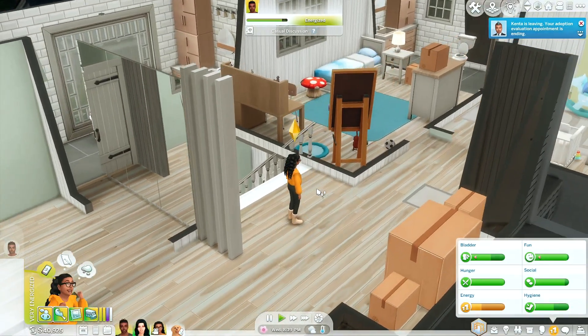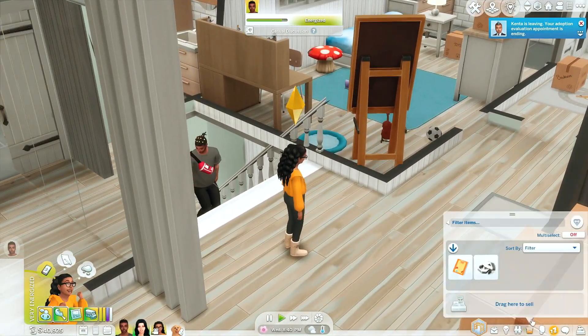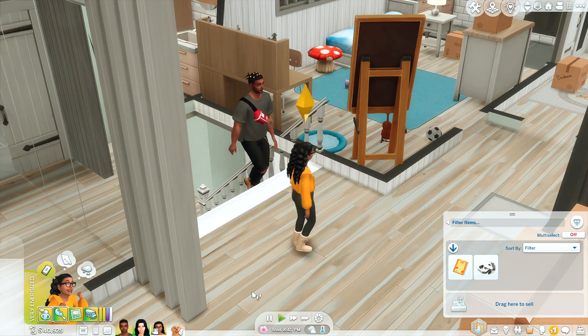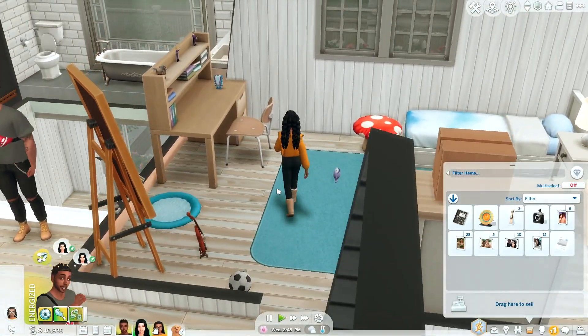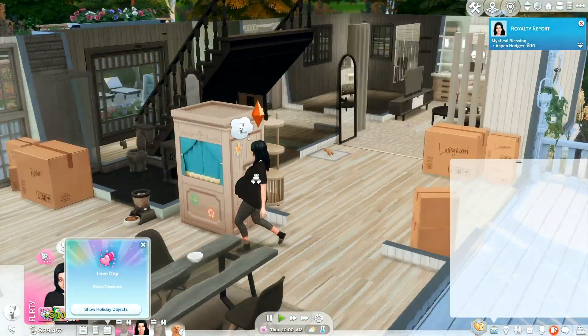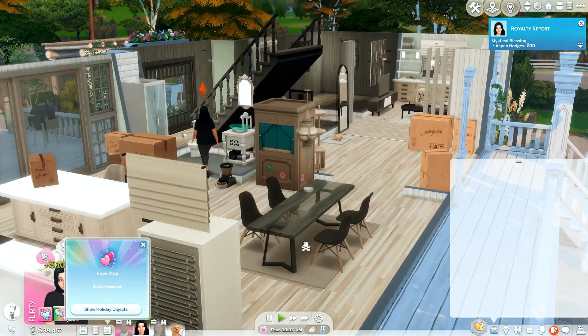I'm so excited that we have a dog now. I wanted to wait for them to move into a house first. Originally in my notes I had planned to get the dog for Aspen, but it just makes more sense to get the dog for Nani now since she's struggling to make friends — this dog can be her companion and help her feel less lonely. It's getting quite late, so I'm going to let the family settle in, have Nani do her homework, and get them to sleep.